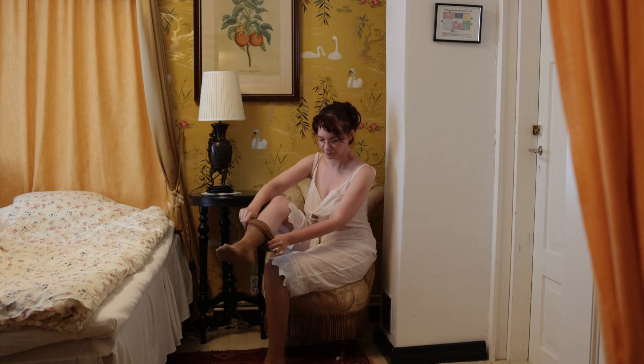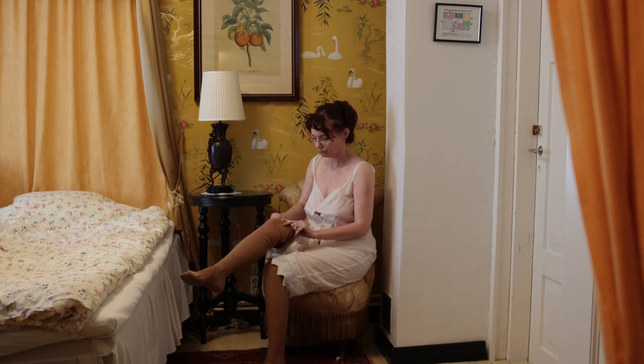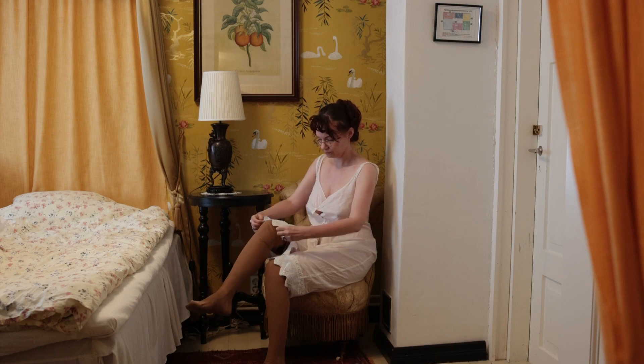Both underwear and stockings could be cotton, linen, silk, or wool, depending on the season and the lady's preference.